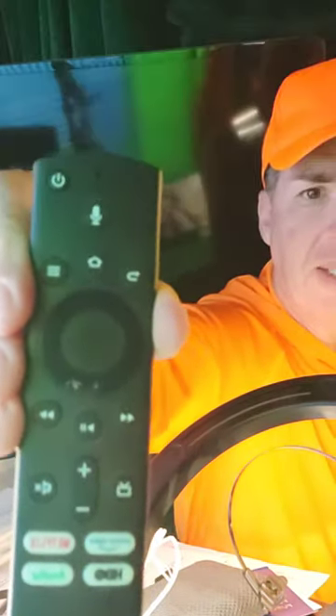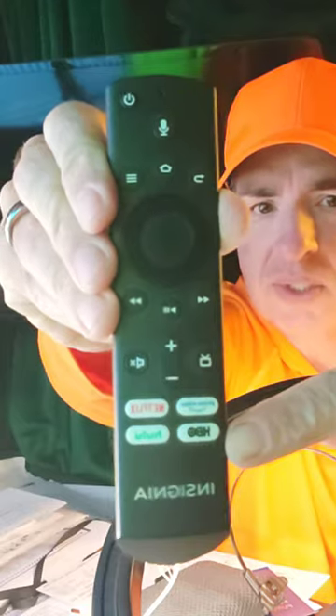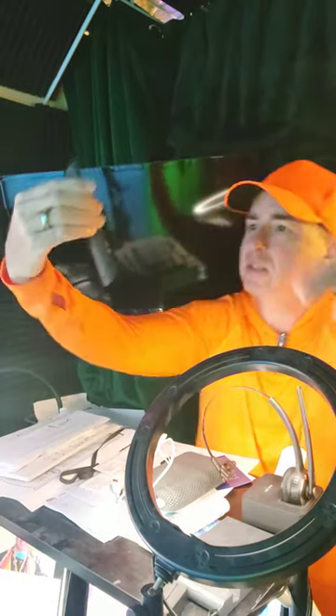I want you to see the remote — as you can see right here, it has voice control. It also has buttons for streaming services, which is pretty cool: Prime, Netflix, HBO, and Hulu.